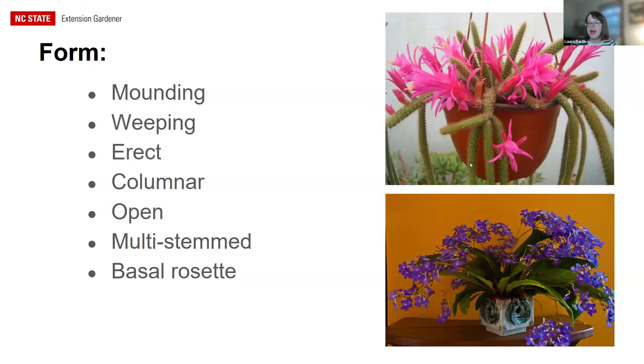Form refers to the habit of how a plant grows — mounding, weeping, erect or upright, narrow or columnar, open or spreading, multi-stemmed. Basal rosette is another form — leaves all rising from a ring at the base, like Streptocarpus. A weeping cactus, for instance, gives you both type (cactus) and form (weeping), and you've likely already narrowed it down enough to identify the plant.